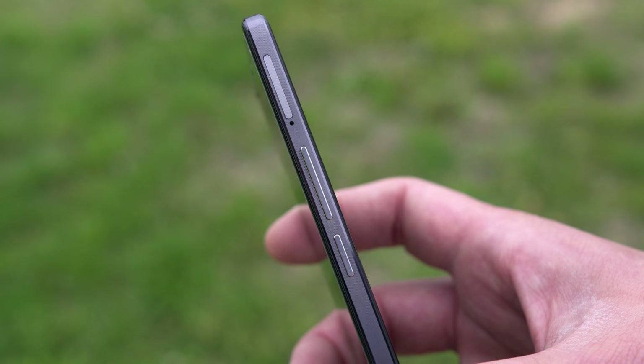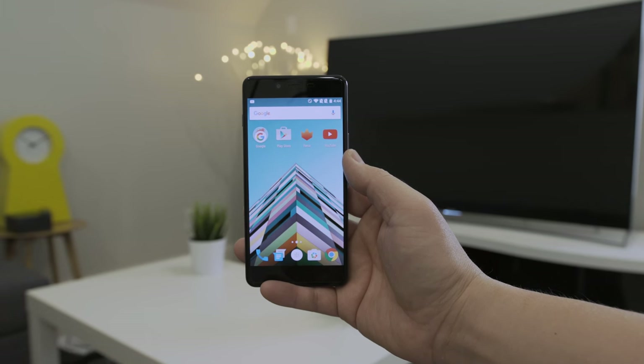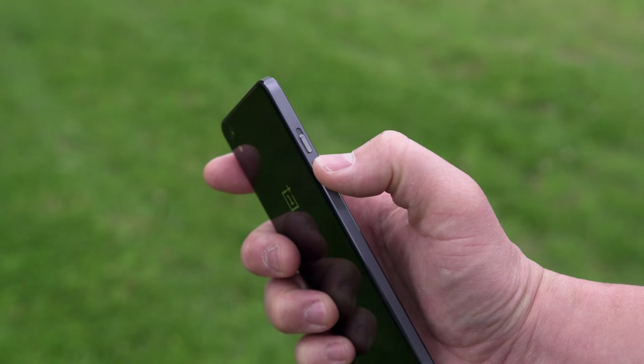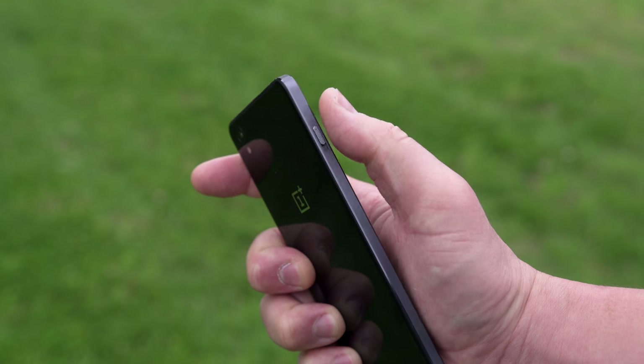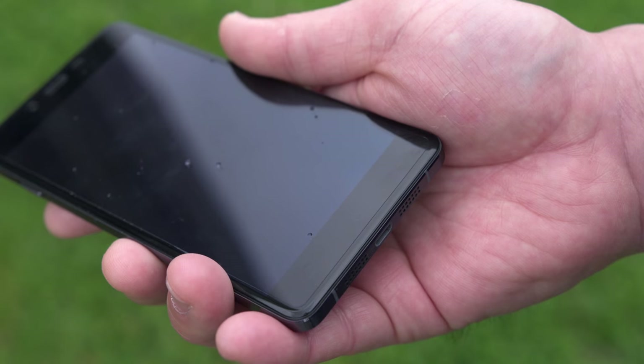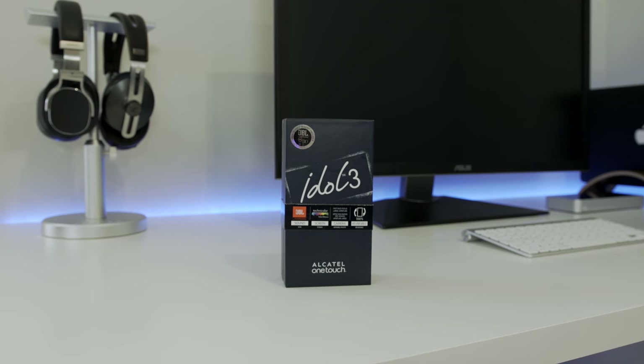It has a fairly powerful Snapdragon 801 processor with 3 gigabytes of RAM, an 8-megapixel front-facing camera, and this unique alert slider on the left side to mute notifications — which is genius. I think the OnePlus X is worth the extra $50 compared to the other phones in this class.